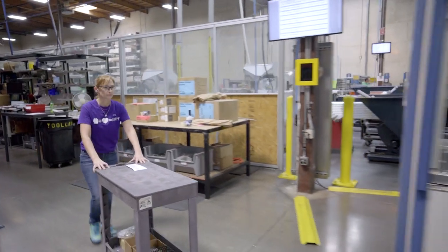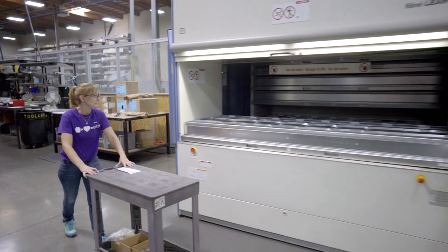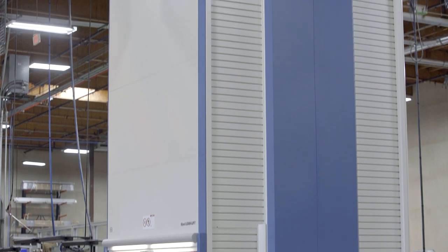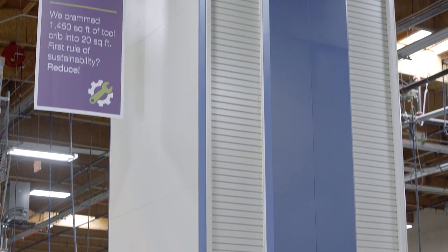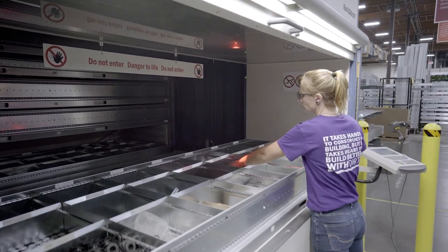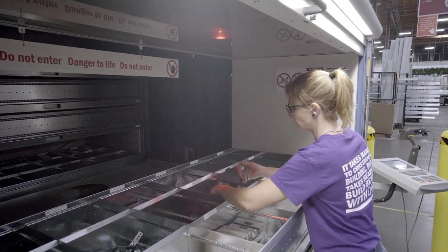This high-speed version of the Hanal Lean Lift serves as the central distribution system for production. Vertical storage from Hanal means that fewer high-bay racks are needed. What's more, efficiency and ergonomics have been optimized.